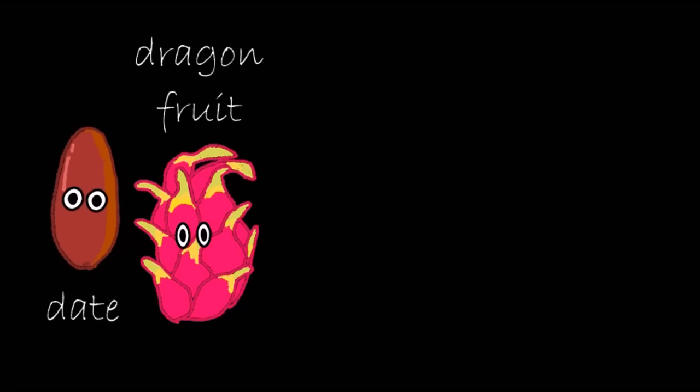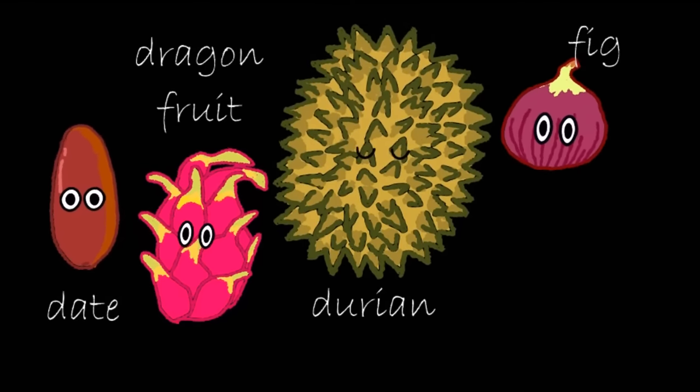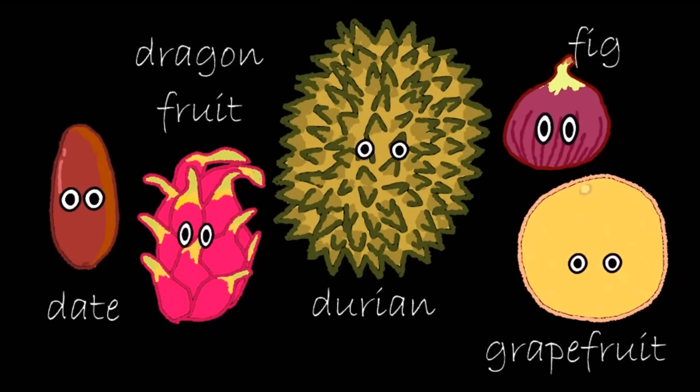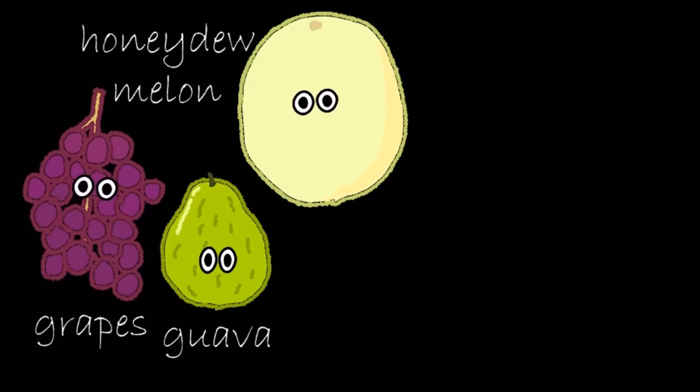Dragonfruit. Durian. Fig. Grapefruit. Grapes. Guava. Honeydew melon. Jackfruit.